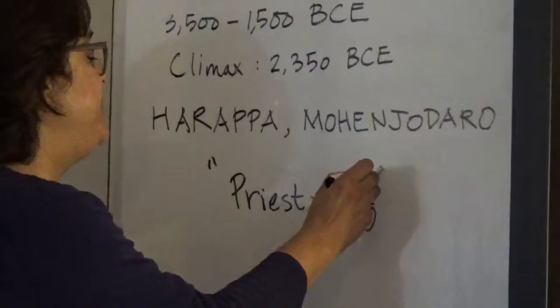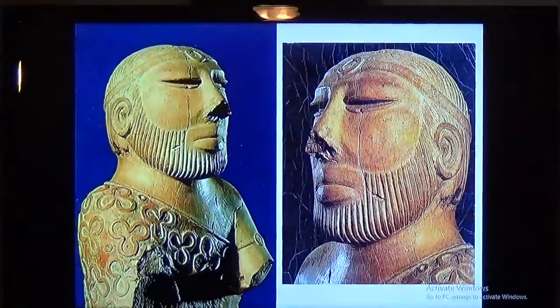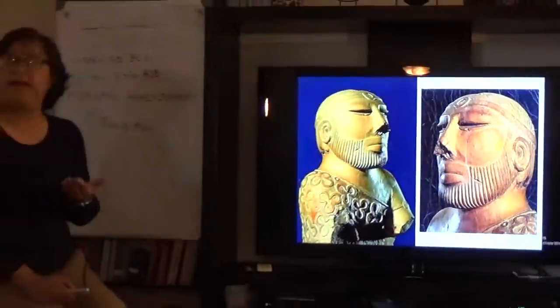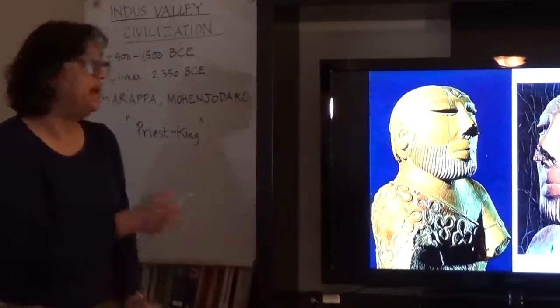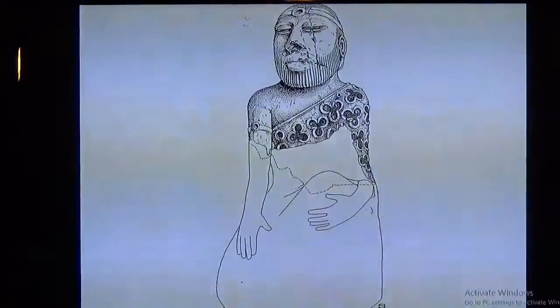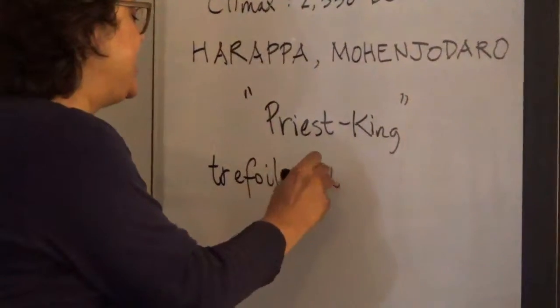Now let me explain why he has been named the Priest King. Looking at close-up views, his eyes are closed and he has a very serene expression, suggesting prayer, contemplation, or meditation. The second notable point is that he is wearing a cloak different from the other six figures — he is the only one whose cloak is ornamented with what has been called the trefoil motif, meaning three-leafed, like a clover. This trefoil motif seems to be a significant aspect of his cloak, probably symbolizing his rank as a prestige symbol.